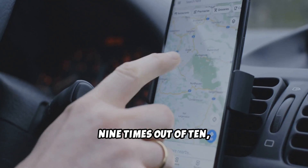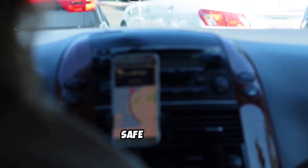And that's it. 9 times out of 10, your CarPlay will be back in action. Safe driving!